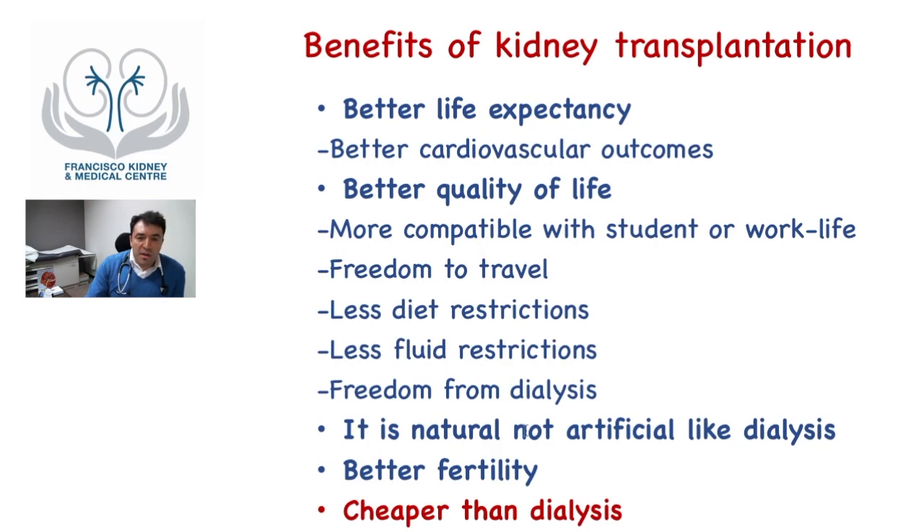Overall, transplantation is cheaper than dialysis. However, many governments have good subsidies for dialysis, so dialysis could appear cheaper for the patient. Despite that, the costs of dialysis are greater overall, and given all the benefits in life expectancy and quality of life, that trade is worthwhile. This is an important factor to consider when choosing between kidney transplantation and dialysis.